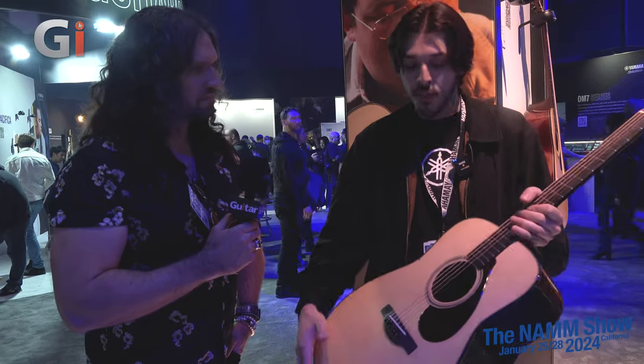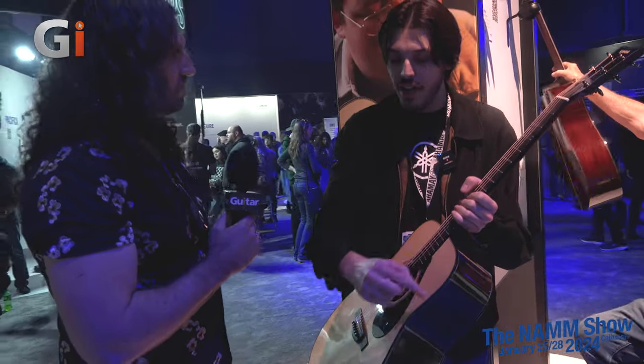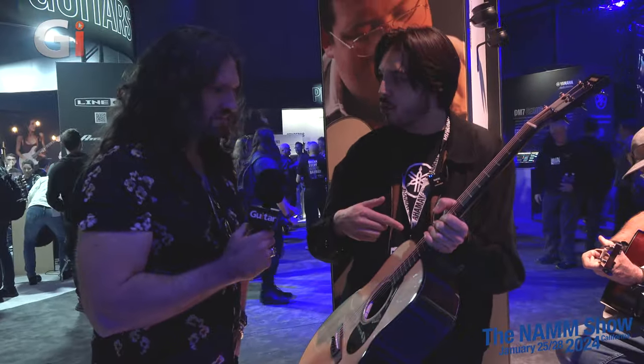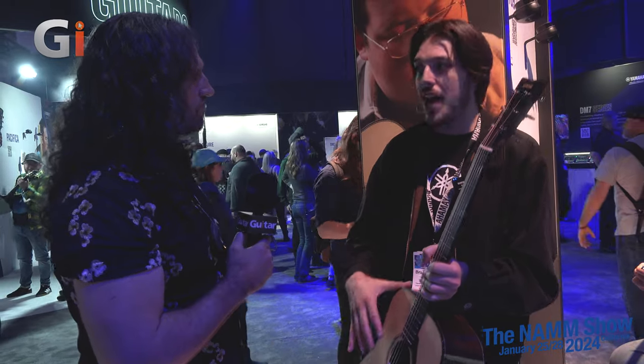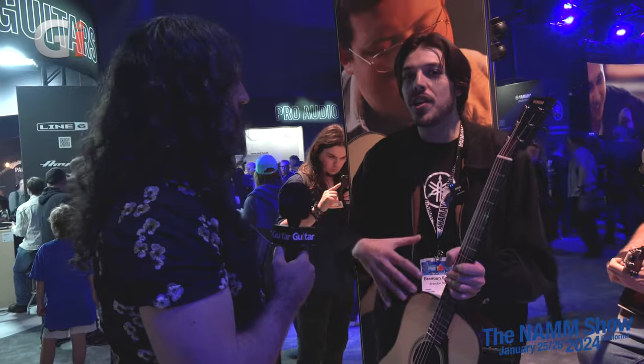Something cool about the top: it's actually tapered — the center is a little bit thicker than the outer rim. That keeps it structurally sound in the center while resonating freely on the outside. There's also Adirondack scalloped bracing on the inside. Yamaha went through an extremely extensive R&D process: their acoustic luthier at the LA custom shop would build a handmade guitar, send it to Japan for detailed analysis, then Japan would respond with one spec tweak, and he'd build another guitar.